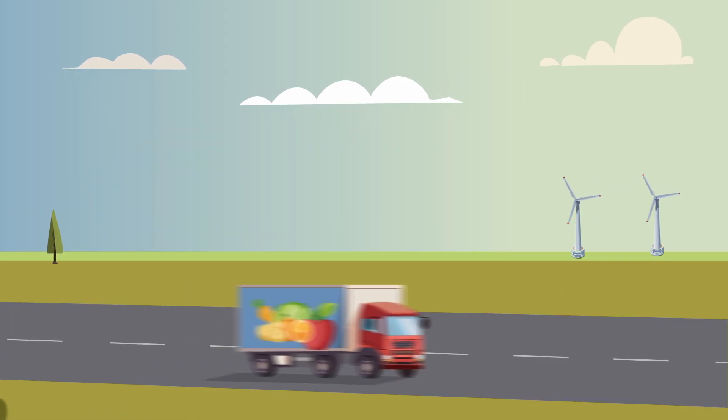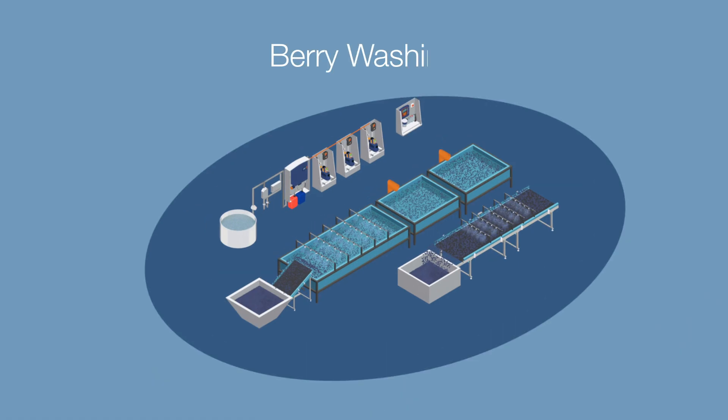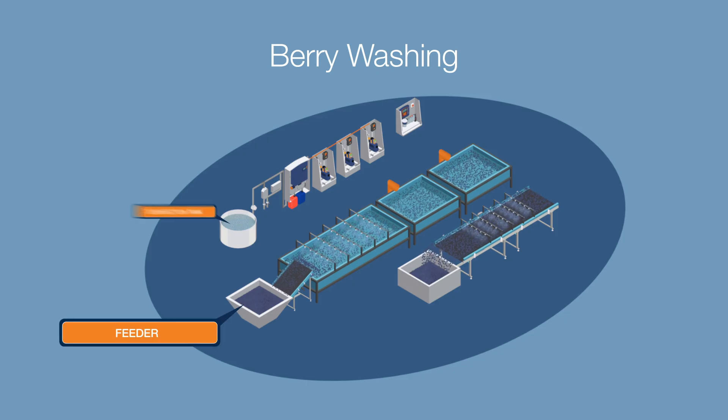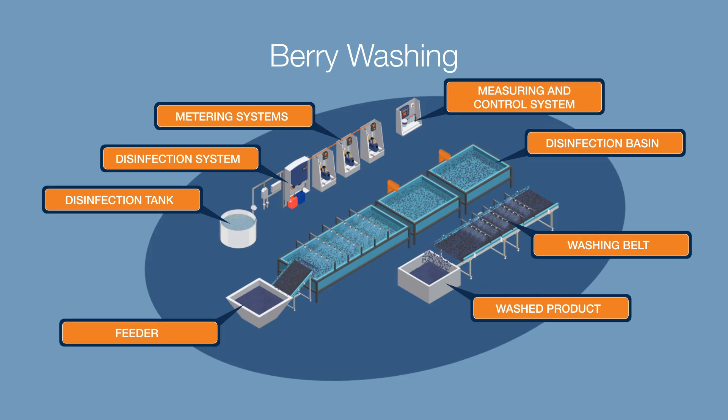In today's world, it is more important than ever to offer fresh and healthy products of the highest quality. Our modern, prominent cleaning technology ensures that fruits and vegetables are not only clean, but also safe for consumption.